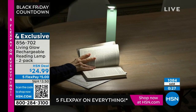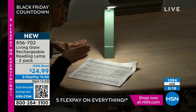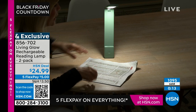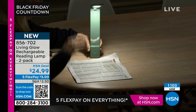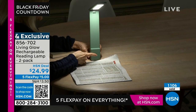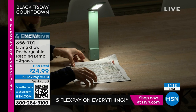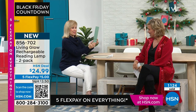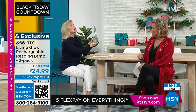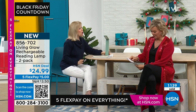Think about your kitchen table — you don't have a lamp there. Maybe you're reading a book, the newspaper, or doing your crossword puzzle. My mom gets the paper every day — she holds it up to the window to see it. Guess what she's getting for Christmas! Also great for adult coloring, painting, fine detail work. The item number is 856702. It folds up, has low/medium/high mode, is cordless, and requires no batteries. Colors available: black, white, gray, sage, teal, red, and blue.